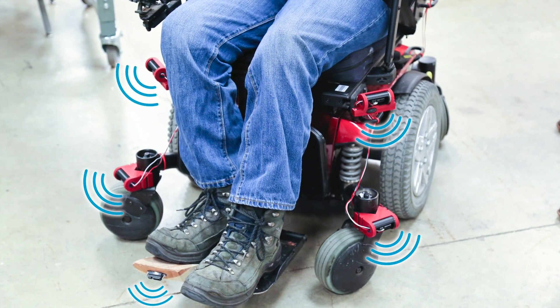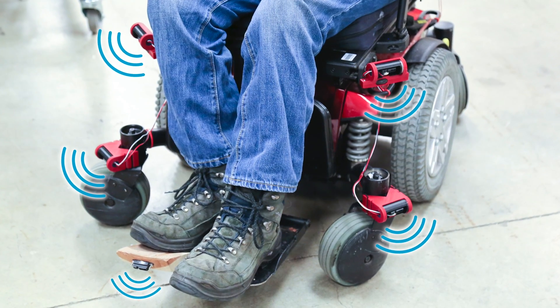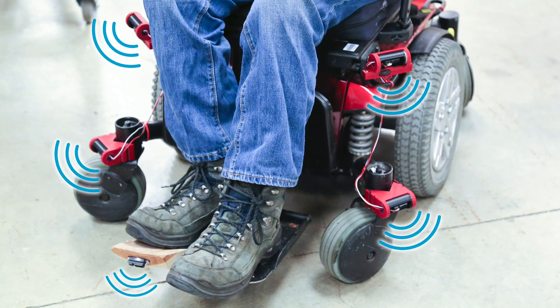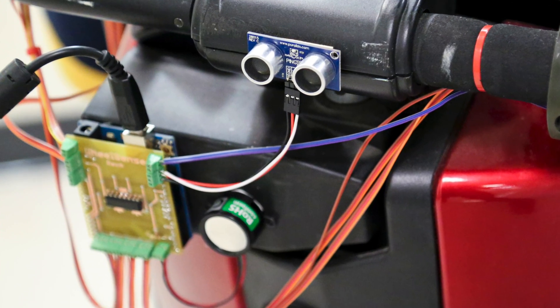WheelSense is an open-source, modular add-on system for wheelchairs that provides spatial awareness for visually impaired and movement-restricted users to help prevent obstacle collisions and enable easier navigation.